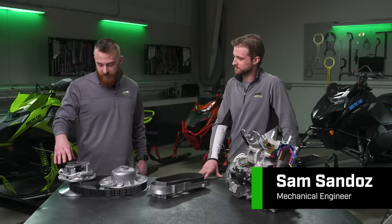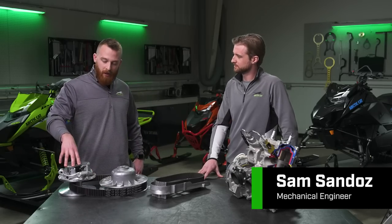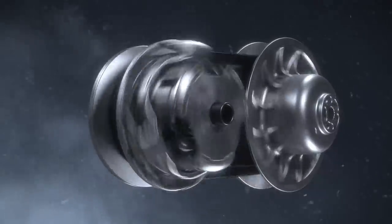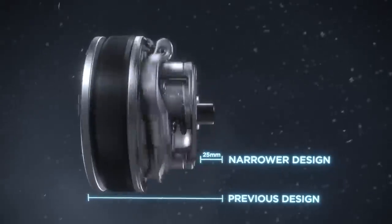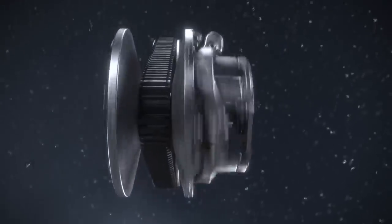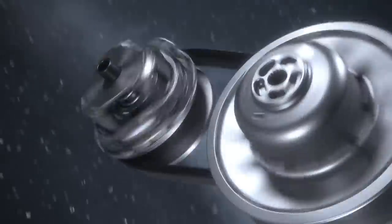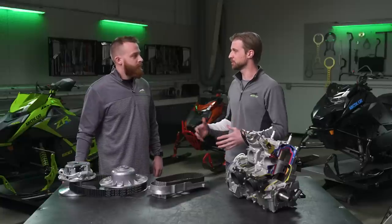Next up, I'm going to introduce to you guys Sam Sandoz, who's going to talk to us about the ADAPT CVT clutch and the brand-new belt drive system. Sam, thanks for joining us. Talk to me about what benefits we get out of this new ADAPT CVT. The ADAPT CVT system took about a pound out of the overall system, as well as decreased the width of the drive clutch by an inch. Bringing the design internal allowed us to have components that, if required, can be serviced. So easy serviceability, weight reduction, and width reduction.